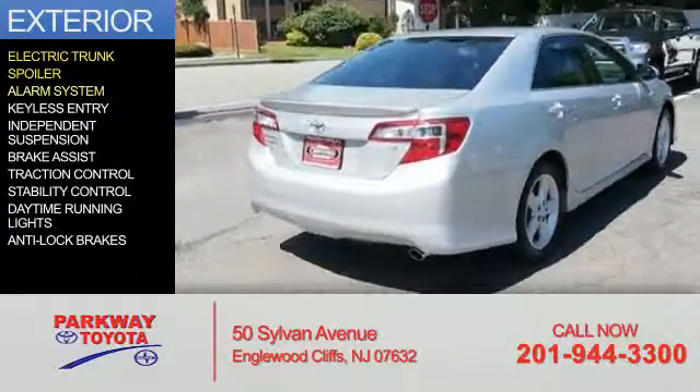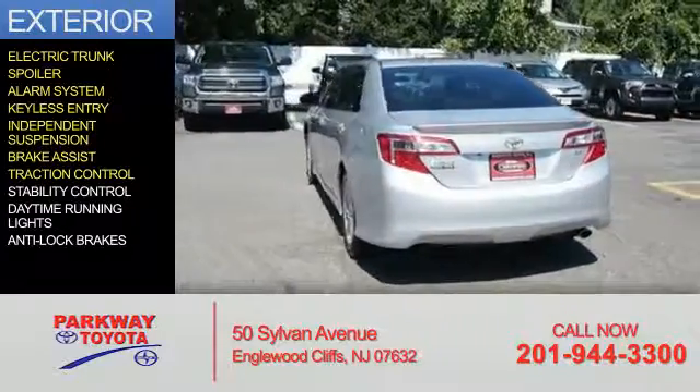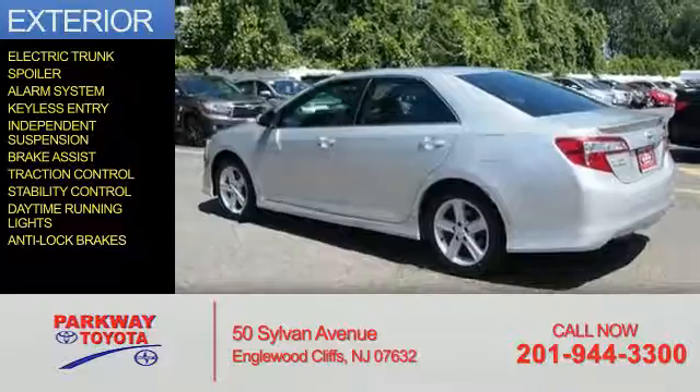a spoiler, an alarm system, keyless entry, independent suspension, brake assist, traction control, stability control, daytime running lights, and anti-lock brakes.